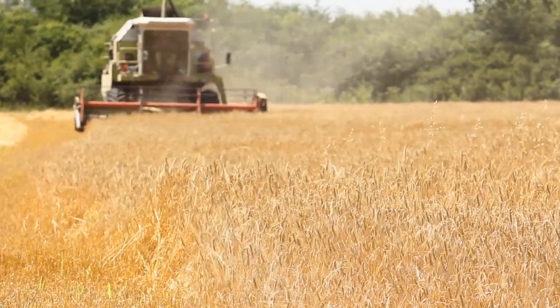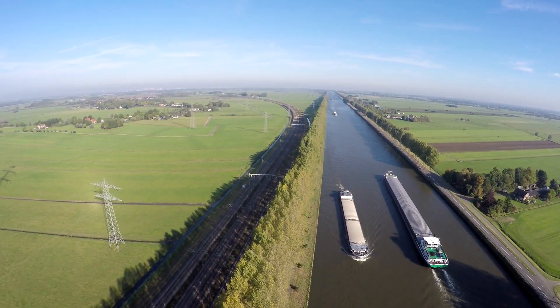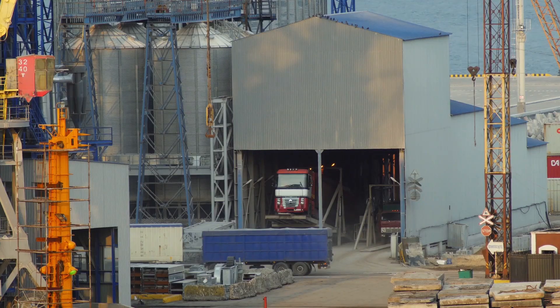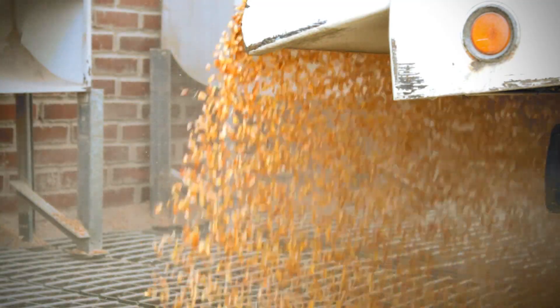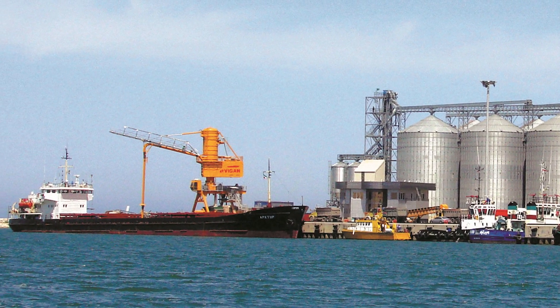Millions of tons of cereals circulate around the world every year to feed our growing global population. This kind of cargo is mainly carried in bulk by sea and inland waterway transport. Overland transport by truck or train brings the cargo to its final destination. Unloading and loading operations are numerous.